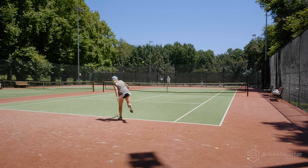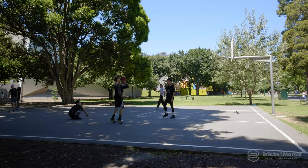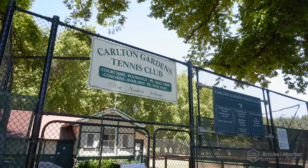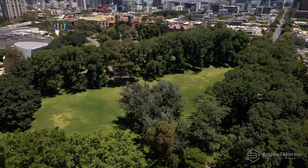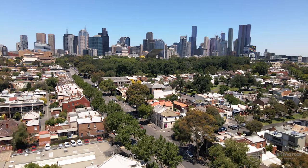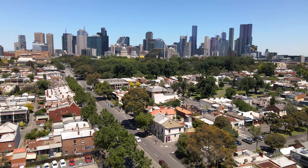Maintaining an active lifestyle is easy with access to an array of glorious parks, reserves and gardens where you can spend your days relaxing, exercising or taking in the sunshine. Explore an array of bike paths including the Capital City Trail nearby, or take advantage of dedicated bike lanes that will have you accessing the Melbourne CBD in less than 10 minutes.